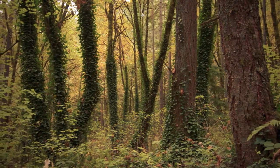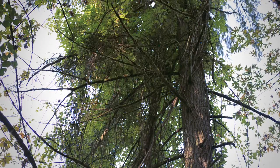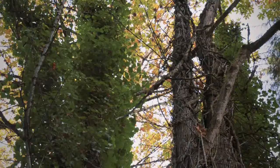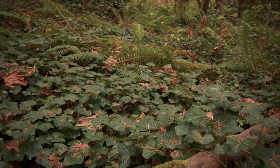Ivy leaves block out the sunlight that host trees need to survive. The lack of sun exposure causes the tree to become weak or even die. Ivy also smothers out the native understory plants.